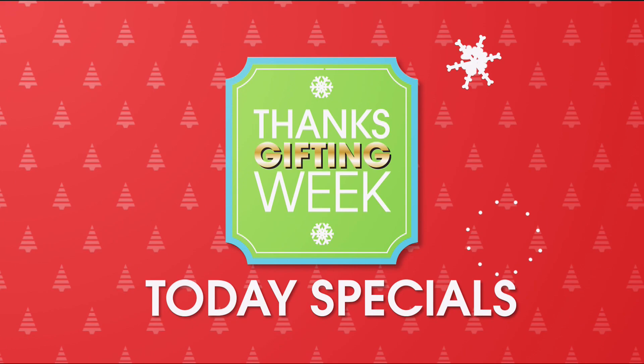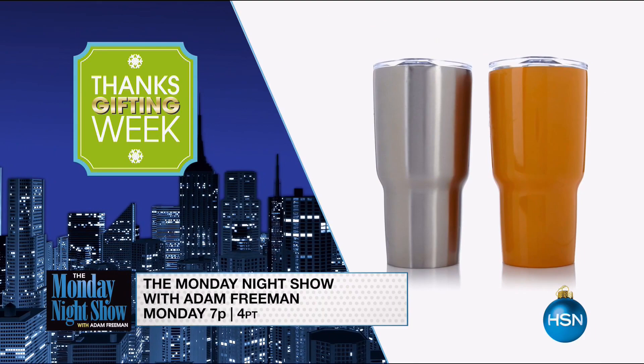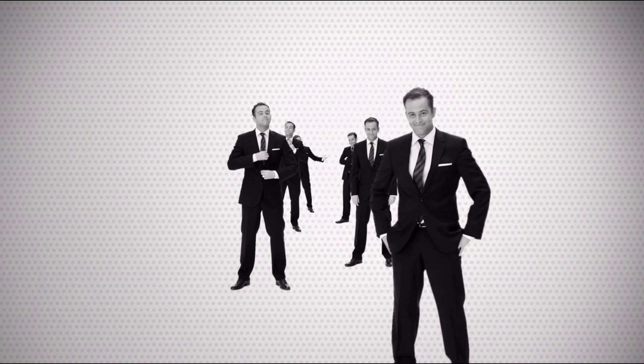Five more Mondays to the holidays — countdown with me on the Monday Night Show. The biggest week of the year starts with a first look at the Thanksgiving week today's specials. Don't wait till after the turkey for the amazing deals perfect for family, friends, and your pocketbook. Join me Monday at 7pm.